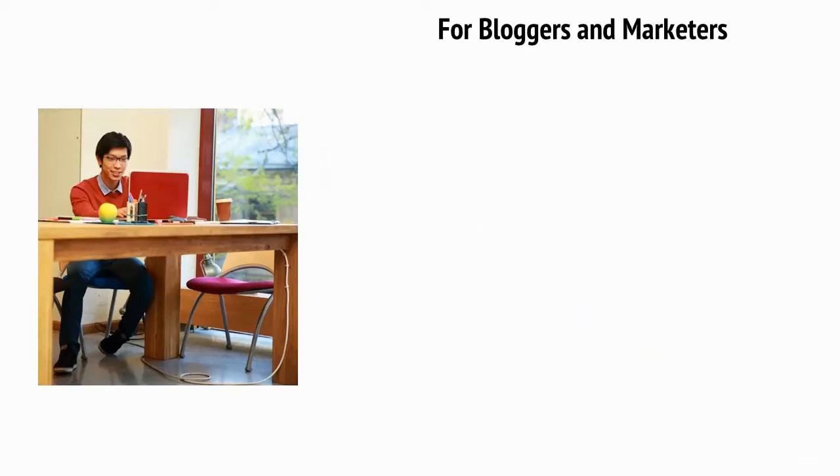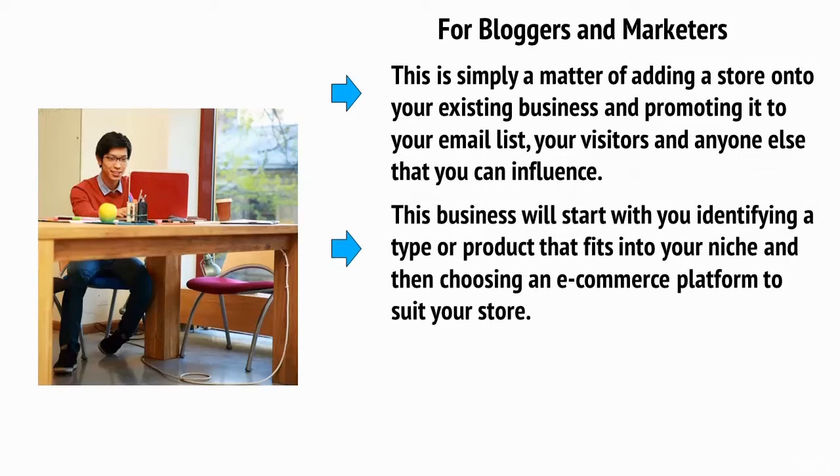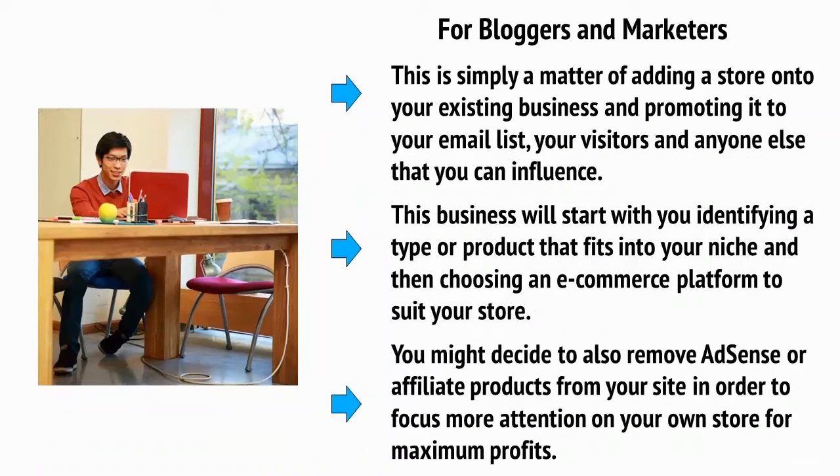If you're a blogger or a marketer, then you might already have an audience and a platform from which to sell your products. This is simply a matter of adding a store to your existing business and promoting it to your email list, to your visitors and anyone else that you can influence. This business will start with you identifying a type of product that fits into your niche and then choosing an e-commerce platform to suit your store. You might decide also to remove AdSense or affiliate products from your site in order to focus more attention on your own store for maximum profits.